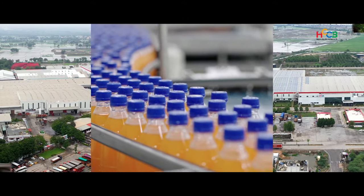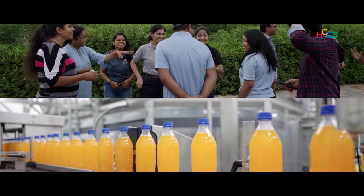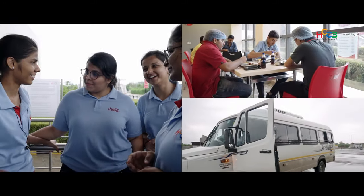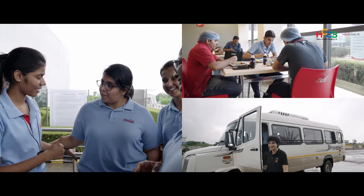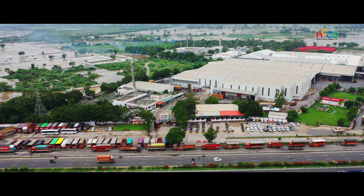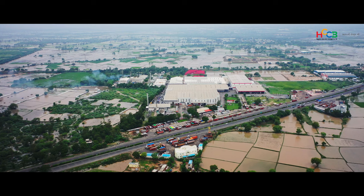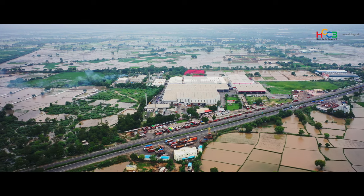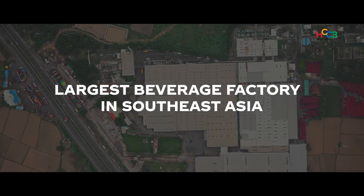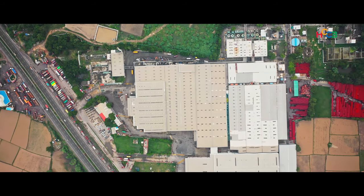Welcome to the magical world of Hindustan Coca-Cola Beverages, one of India's top FMCG companies. You are now entering one of the two HCCB factories we operate in the state of Gujarat. This is our factory at Goblage in the Kedar district, and it ranks amongst the largest beverage factories in Southeast Asia in the non-alcoholic sector.